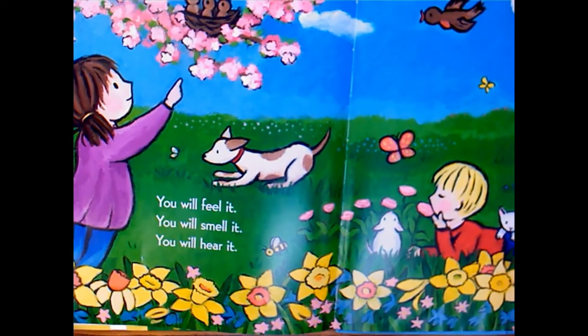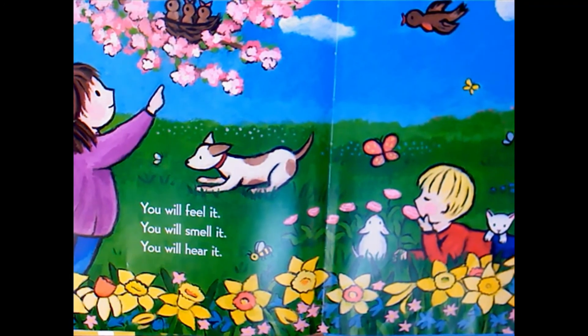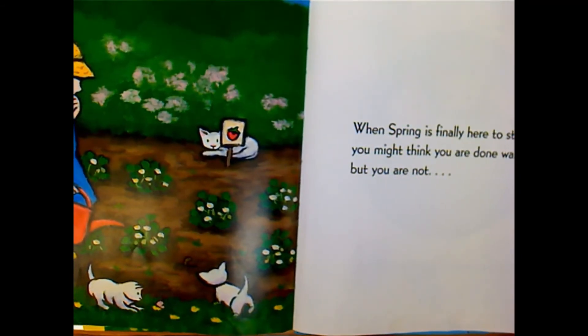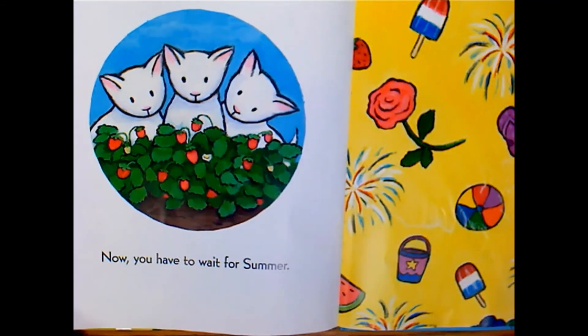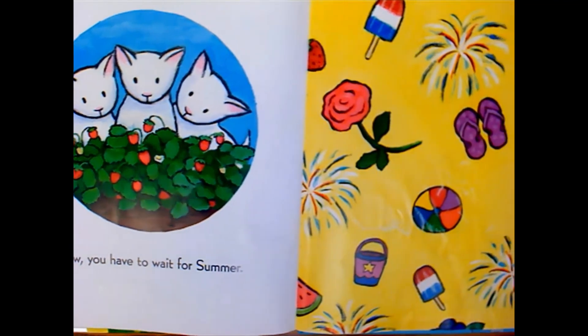You will feel it. You will smell it. You will hear it. When spring is finally here to stay, you might think that you are done waiting. But you are not. Now you have to wait for summer.